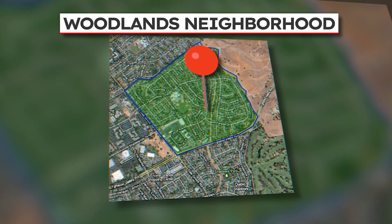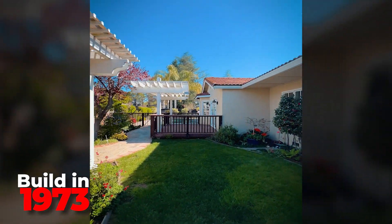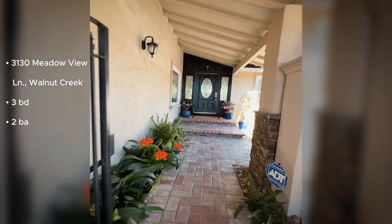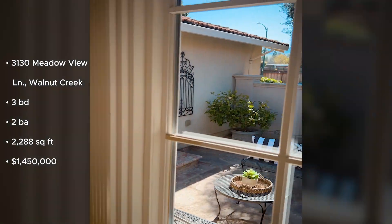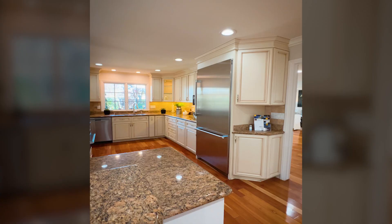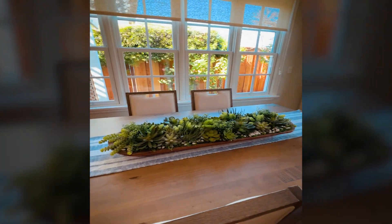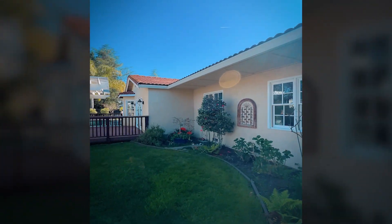Our next home is located in the Woodlands neighborhood of Walnut Creek. Built in 1973, this single-story house features three bedrooms, two baths, 2,200 square feet of living space, and a 0.2-acre lot. It is offered for $1,450,000. This house went pending in 11 days with eight offers, so check the comments section below in a few weeks to see what it sold for. This home hasn't just been remodeled — it's been reimagined.